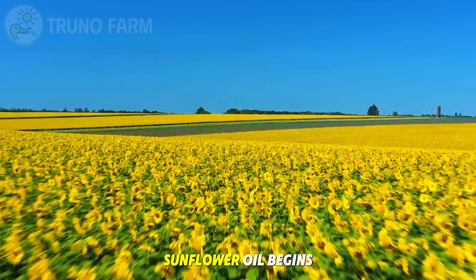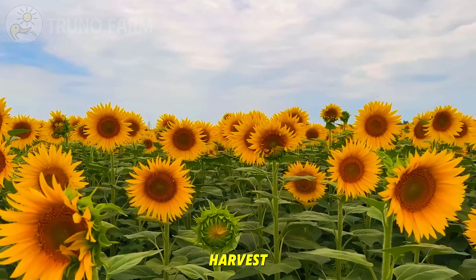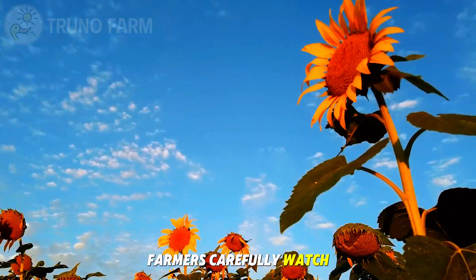The life of sunflower oil begins in late summer to early autumn, when sunflower fields are ready for harvest. Farmers carefully watch for signs of maturity.